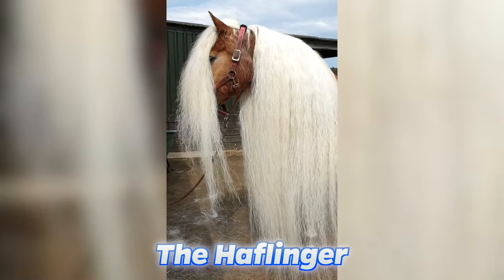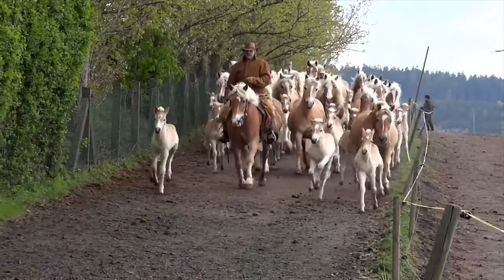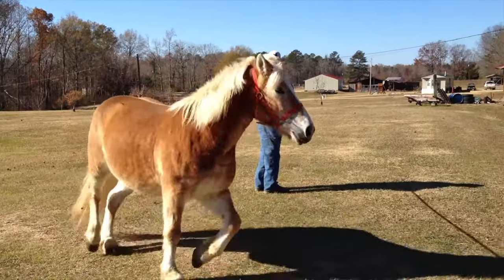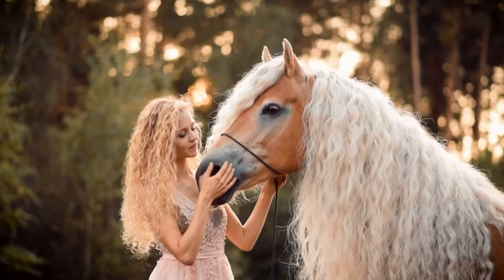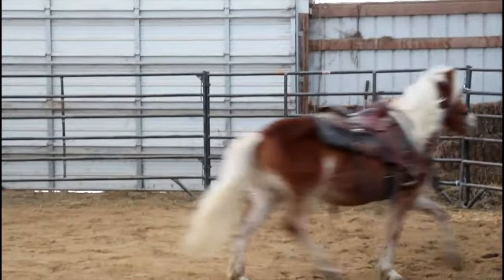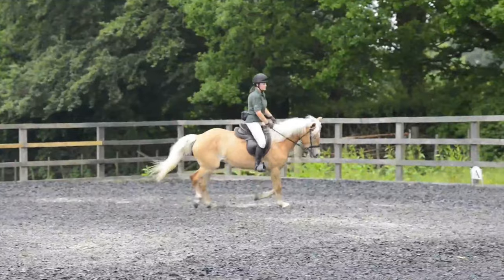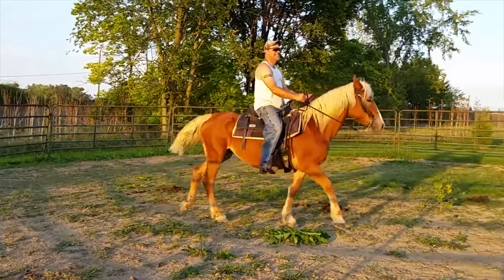Now let's look at the Halflinger. These beautiful horses come from the mountainous regions of Austria and Northern Italy. They have a beautiful brown coat and a light blonde tail and mane. They were first used in farming, but are now used for riding and even stunts too. They're like the Swiss army knife of horses — they can basically do everything, as well as looking absolutely amazing.